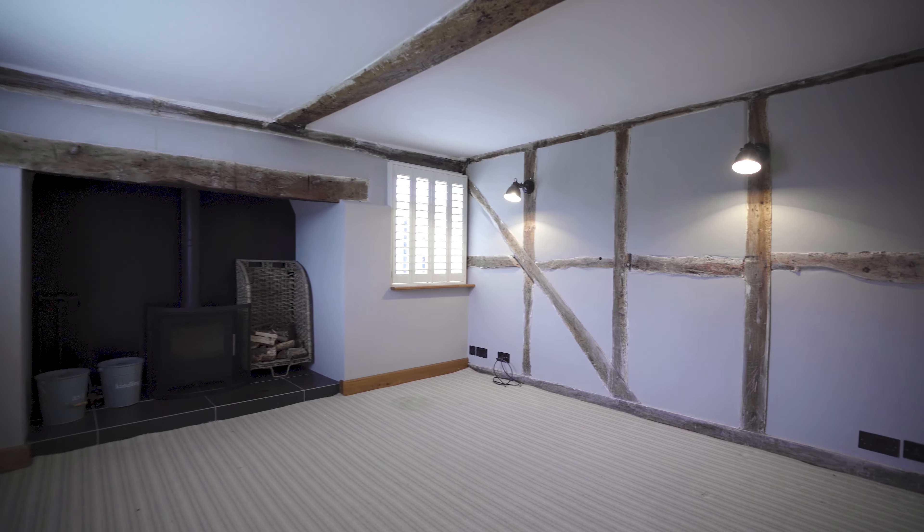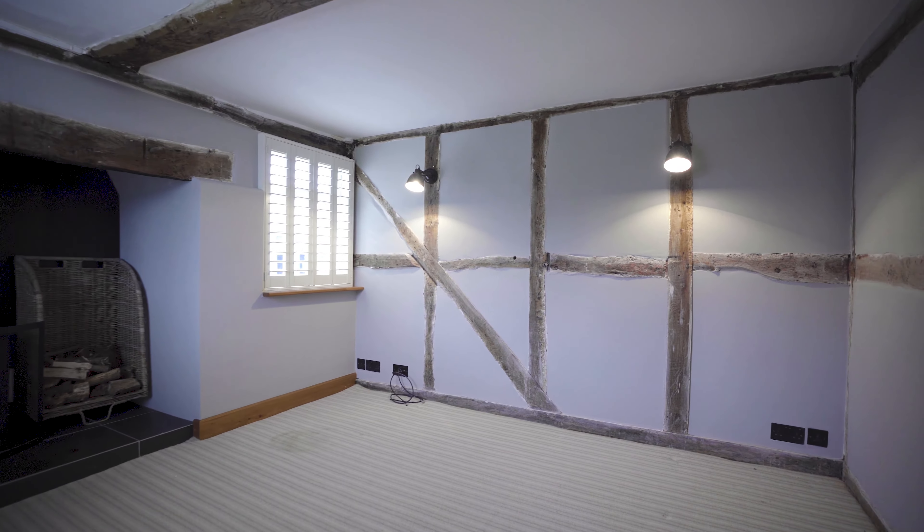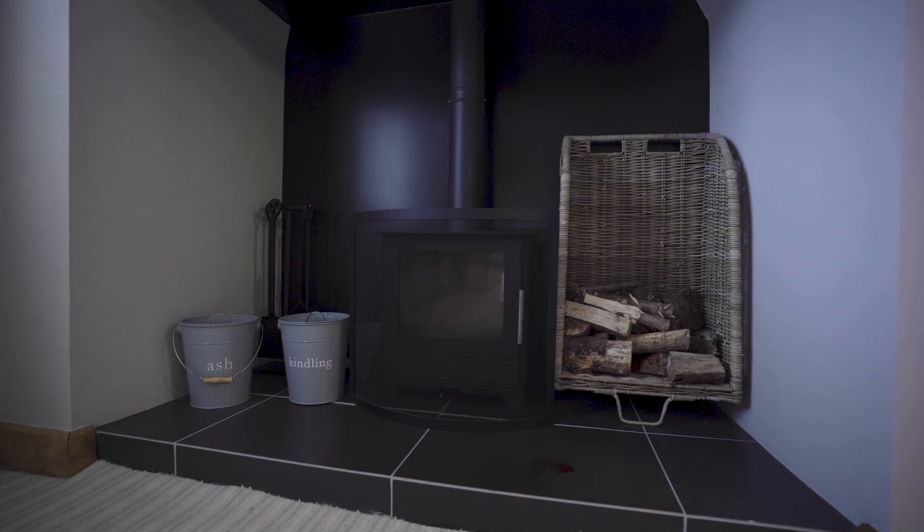My favourite room is the Snug. It has exposed beams and a lovely log burner creating a warm and cosy atmosphere.